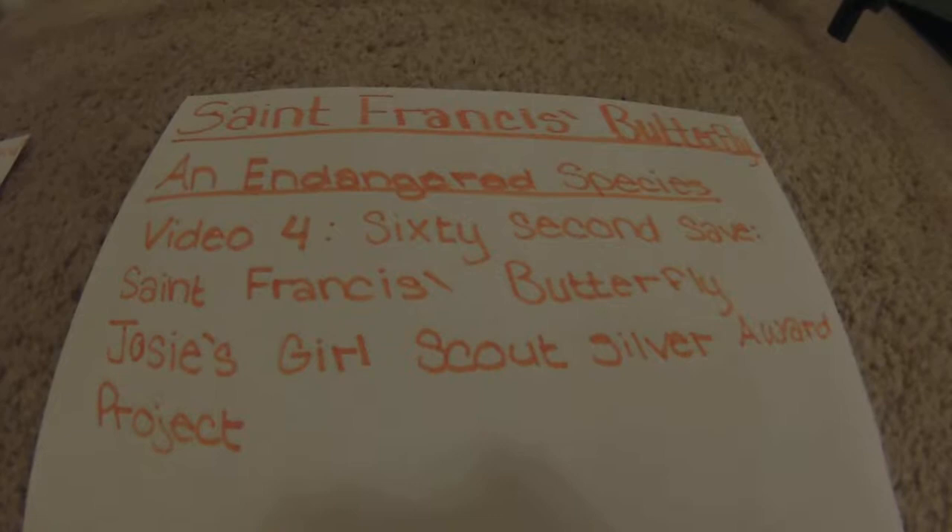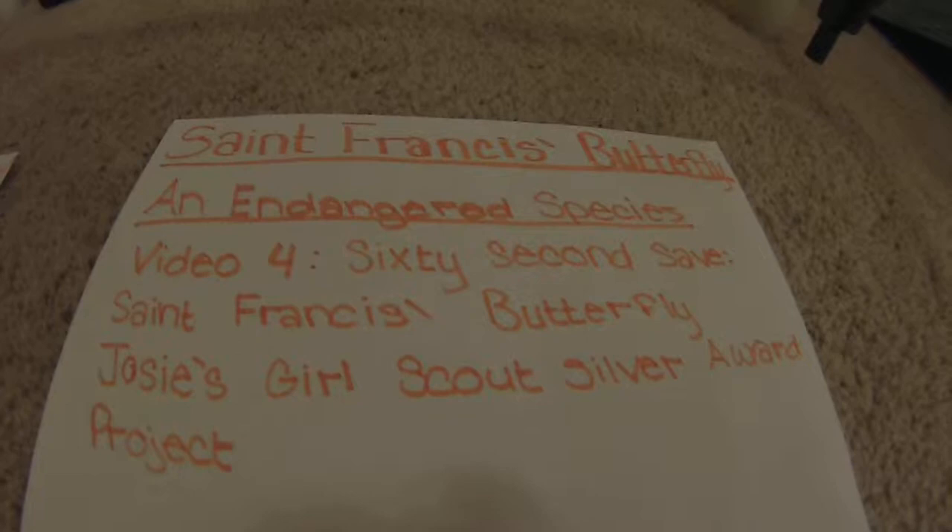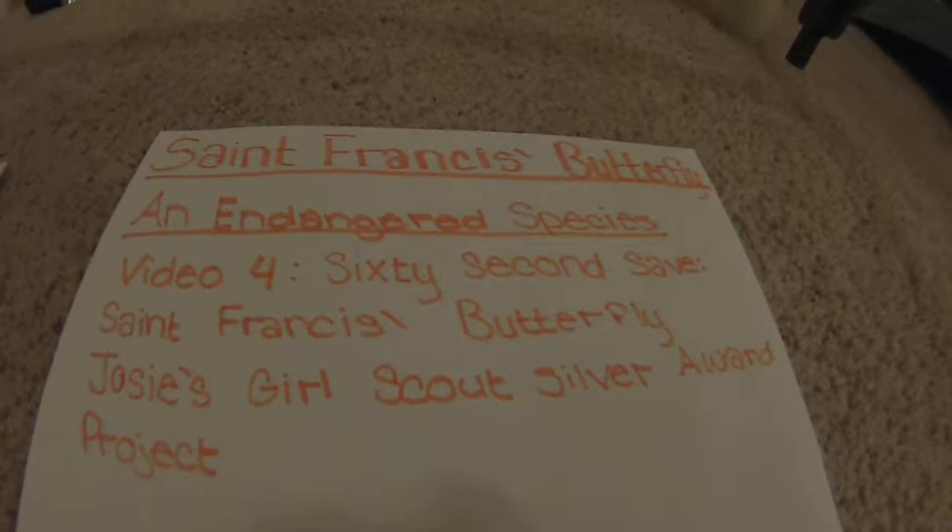The distance across the St. Francis' Butterfly's wings can be as little as 34 millimeters. The wings are normally dark brown, with circles along the edges which are filled maroon. The wings are outlined by a thin line of bright orange.